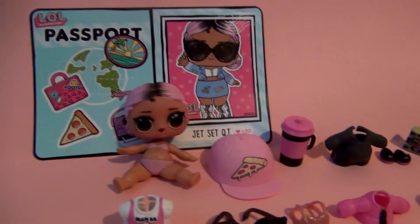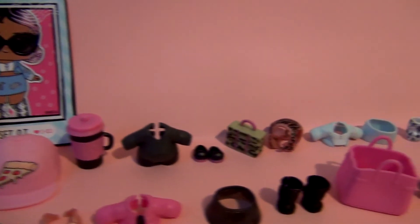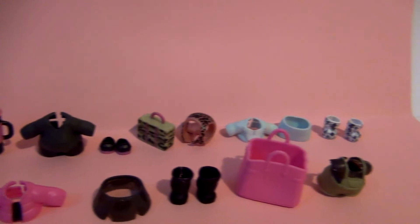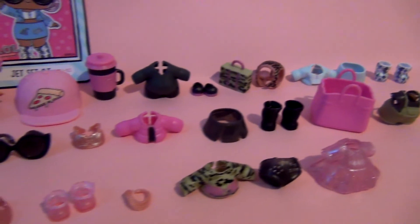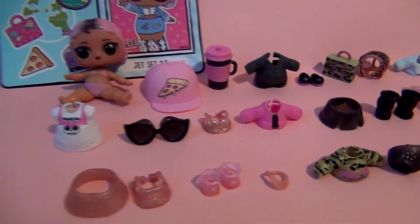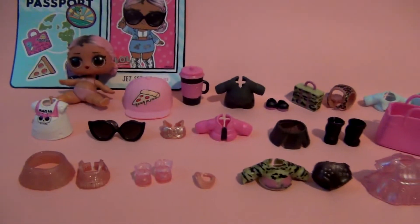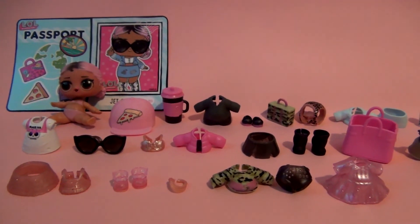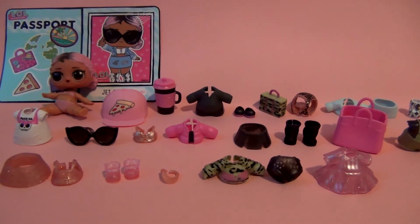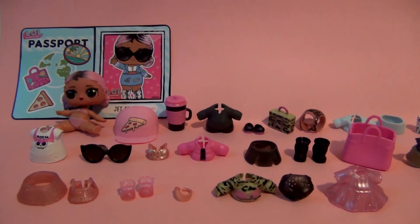Here is just another quick overview of everything that we got today. There are a total of eight different outfits in this advent calendar, which you can mix and match and put on your new doll, or any other doll that you might have. She comes with a passport, stickers, and so many other things. This is an awesome advent calendar, and any LOL lover will love this. Thank you so much for watching this video, guys. Bye!